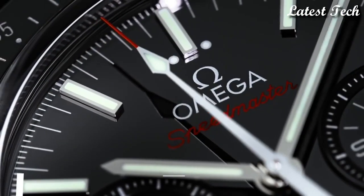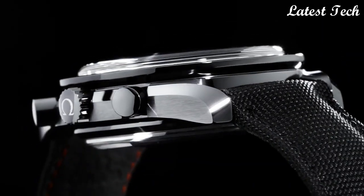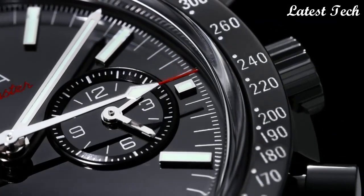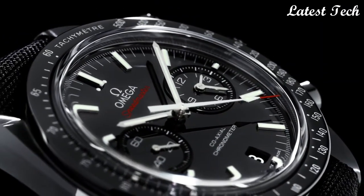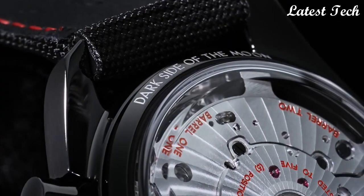Number 7. Omega Speedmaster Moonwatch Pitch Black. Black ceramic case with a black leather strap. Fixed black ceramic bezel showing tachymeter markings. Black dial with luminous black hands and index hour markers.